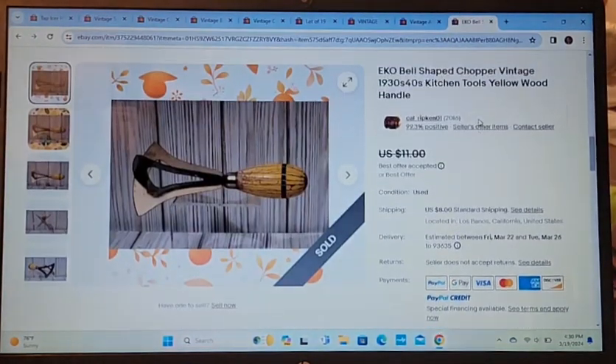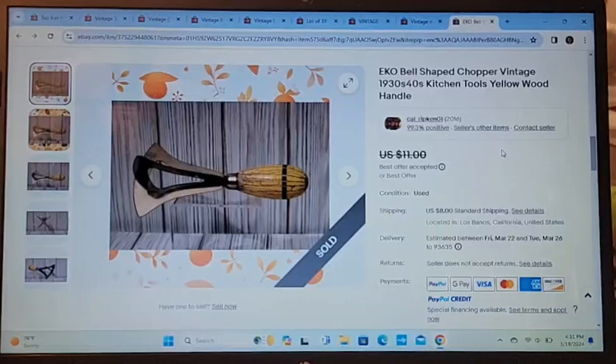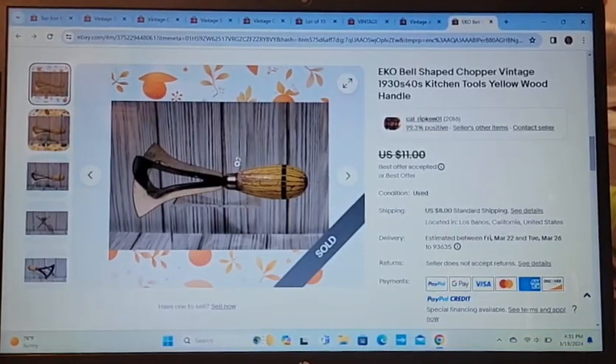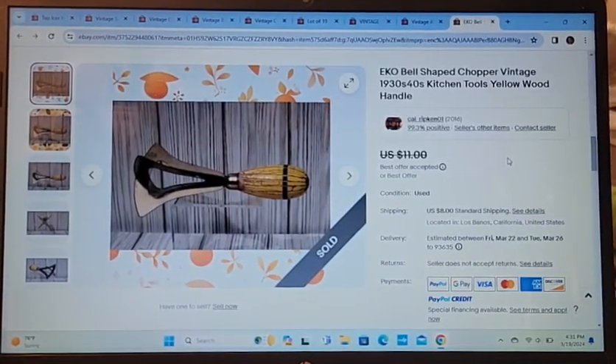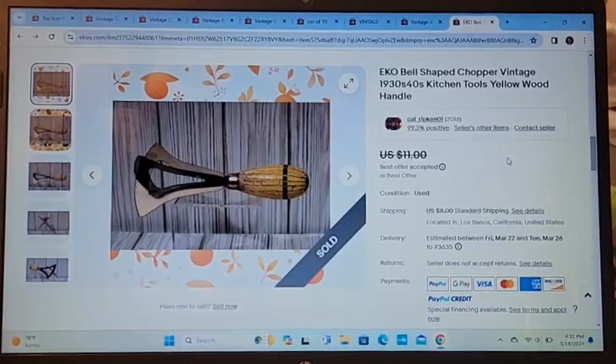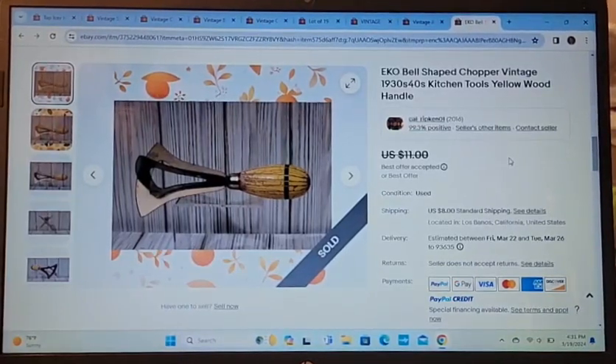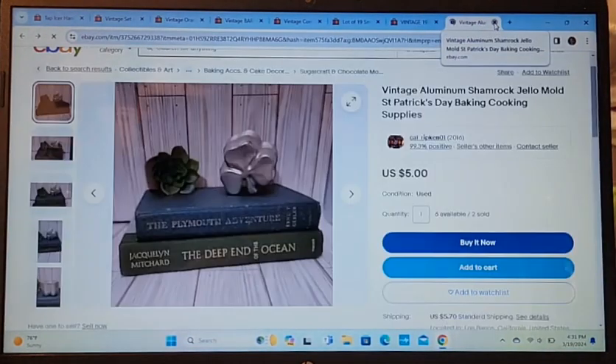This is a vintage chopper from the 1930s–40s, a kitchen tool with a wood handle. The paint on the handle was chippy and I thought no one would want it, but I put it up anyway. I took a best offer of $8.25, and it sold within about three weeks of listing. Pretty cool.